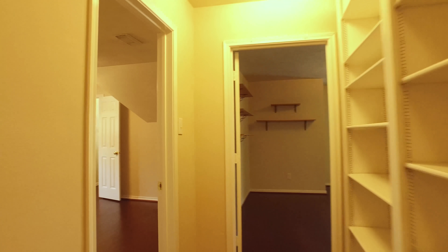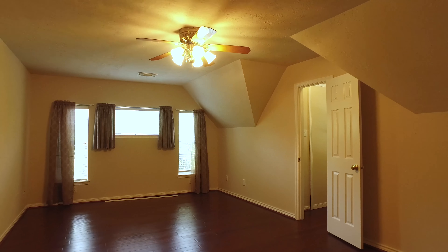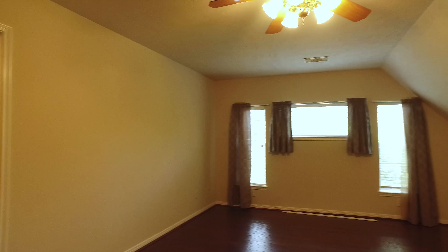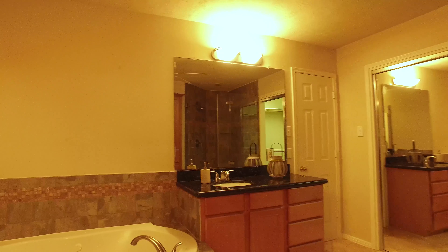The beautiful flooring continues, and look at all this shelf space. The master has a bonus closet with lots of space, and a bathroom with gorgeous travertine floors and a corner soaking tub. Just imagine relaxing here in this room day in and day out.